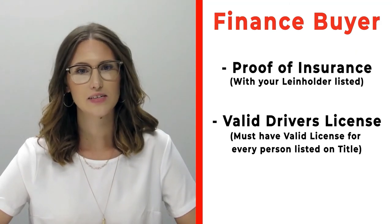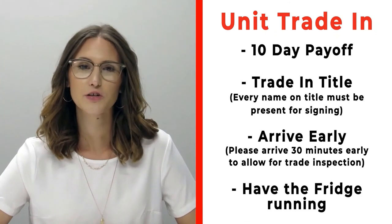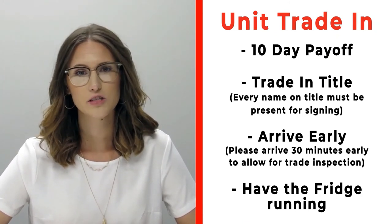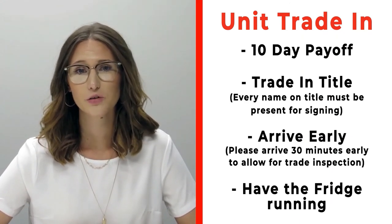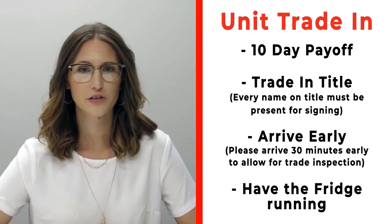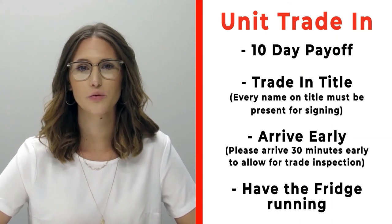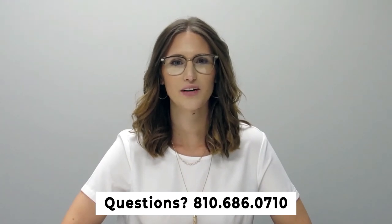If you have a trade-in, please bring your 10-day payoff, your title, and all persons who will be listed on the title of that trade. Arrive 30 minutes early before your appointment so we can properly inspect your unit. Make sure the fridge is on and running prior to arrival. If you have any questions, feel free to call us at 810-686-0710. Thanks so much, have a great day!